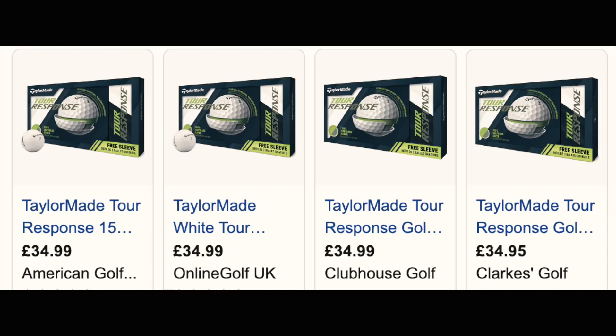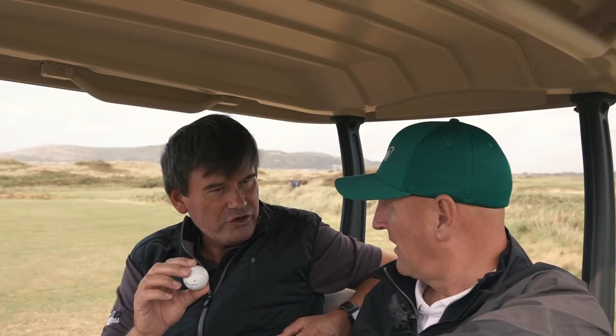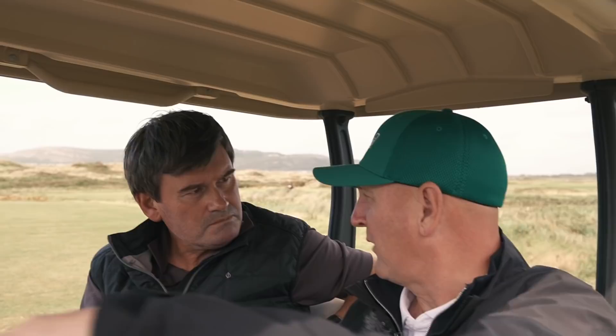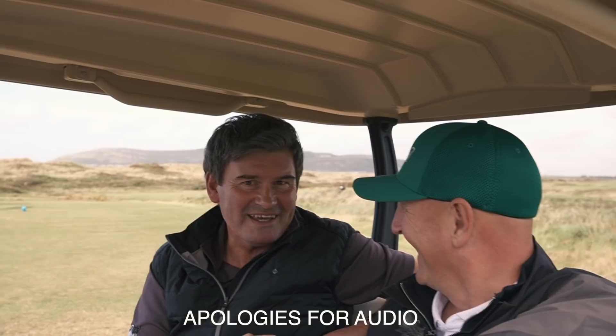David plays off six and normally uses the Callaway Chrome Soft — a ball in a similar price bracket to the Tour Response. Twelve holes in, he was getting noticeable bite on 20-yard chips with the 9-iron and pitching wedge. He appreciated the 70-compression feel, saying it didn't feel too soft on the putting green — he still had that proper feel. He would go and buy that ball based on today's experience.